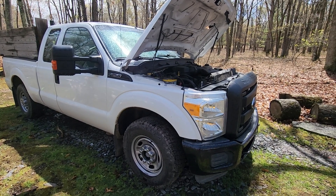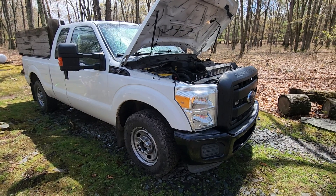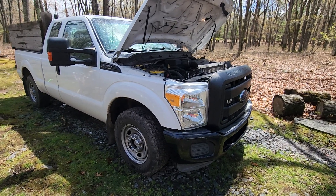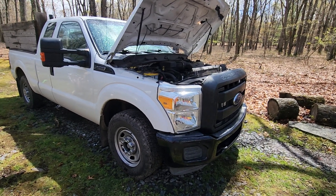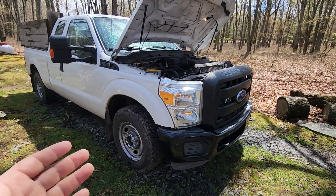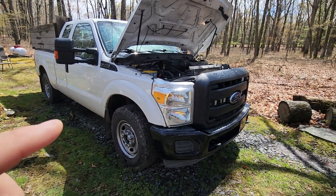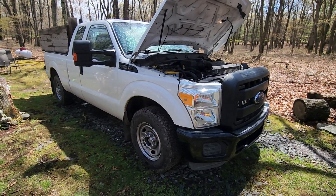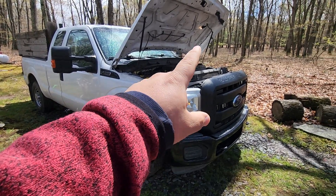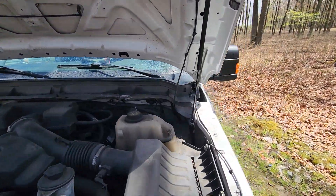I'm just tired of people saying, why would you buy a three-quarter ton gasoline truck? There are more pros than cons. Take this 2013 two-wheel drive 6.2 gas V8. If you were to buy this truck with a diesel engine, everything else stays the same except for the master cylinder, because diesel engines don't make their own vacuum.